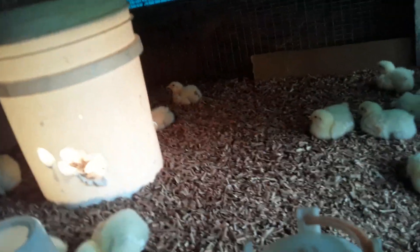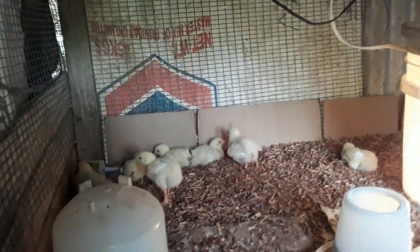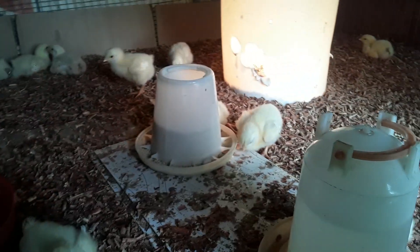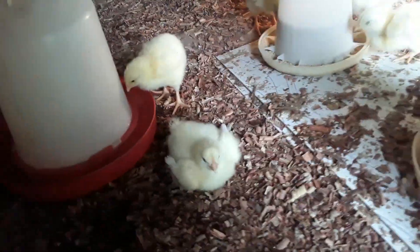Everybody's looking healthy so far. Nothing special — just collected them from the feed depot, came home, put them in the pan, put on the light, put in the feed, put in water.